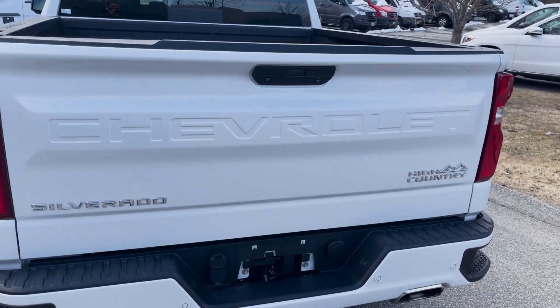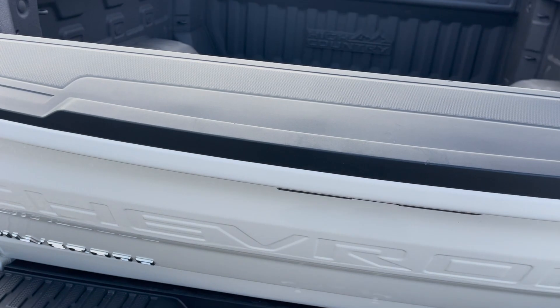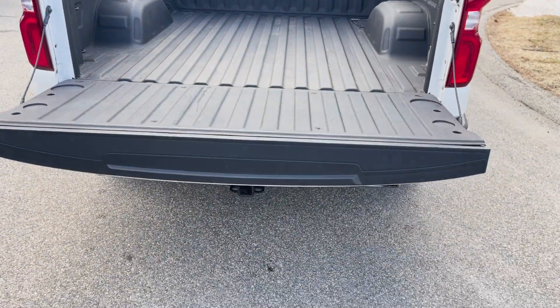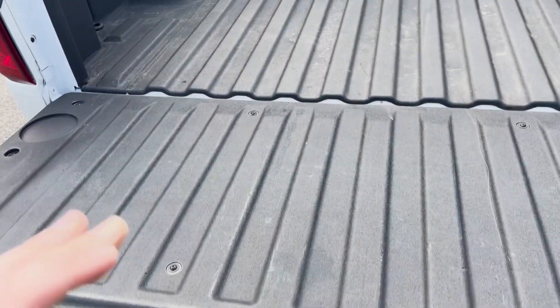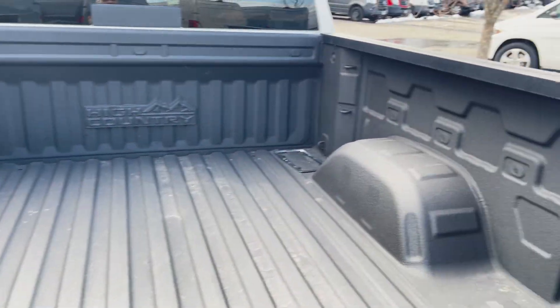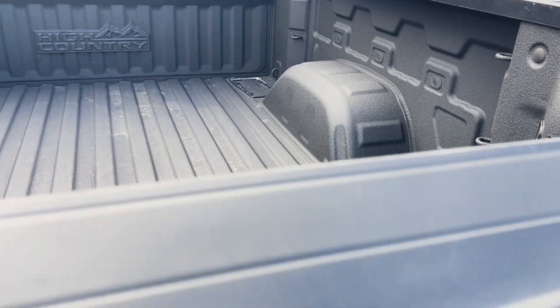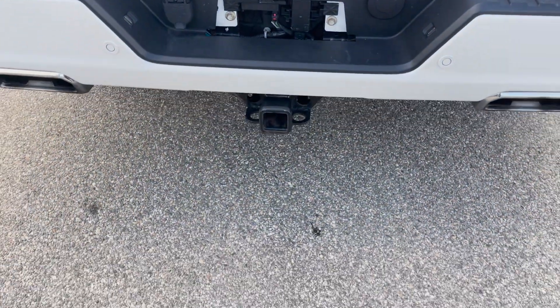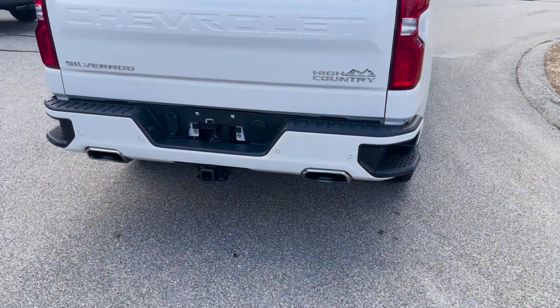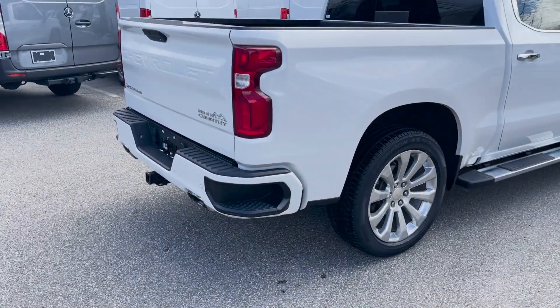We do have the power liftgate here — it comes down and releases slowly. Nice lined bed here, with the High Country emblem there in the front. We've got a trailer hitch, dual exhaust — great looking vehicle. We got the steps on the bumper there, which make it easy to get in and out.